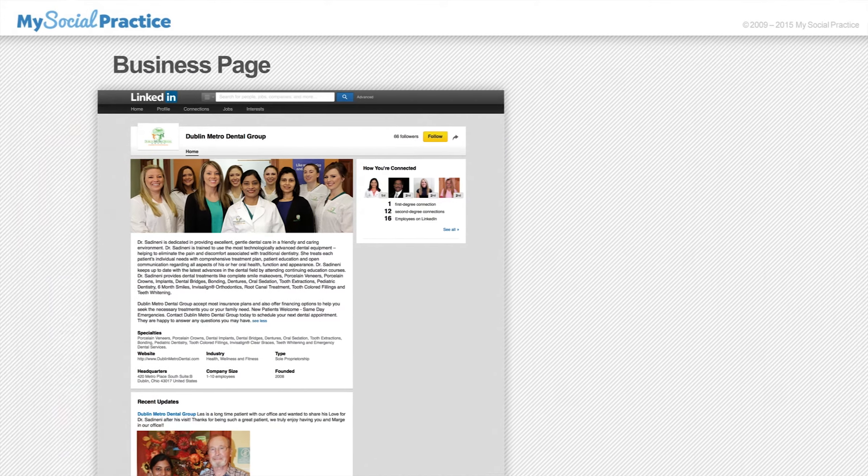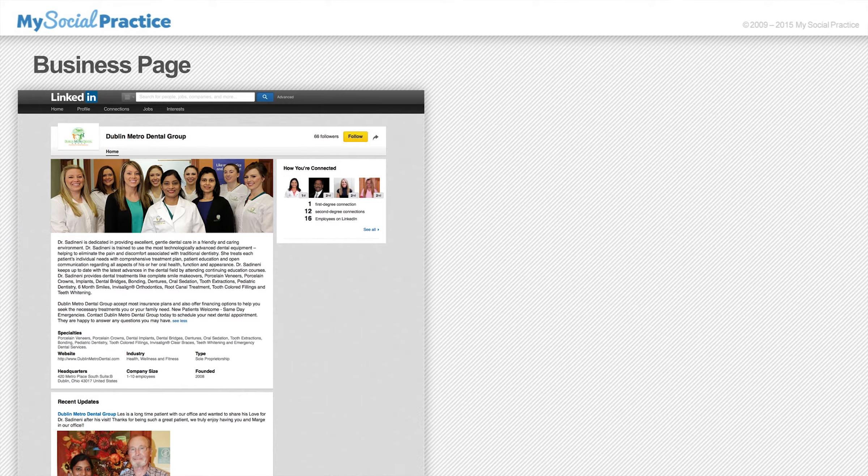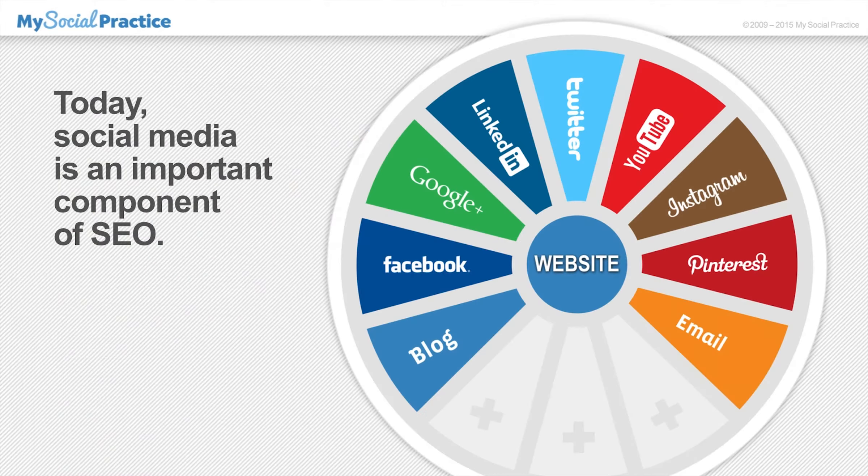I'd like to show you one of the search engine optimization benefits of publishing updates to your LinkedIn business page. But first, I want to briefly review why, today, social media is such an important component of SEO.